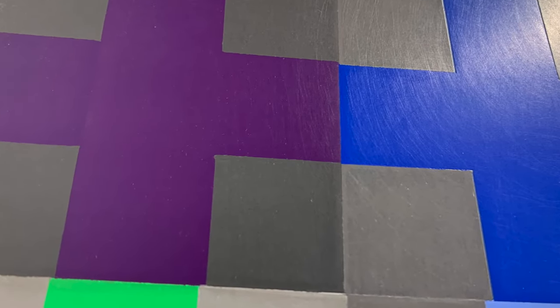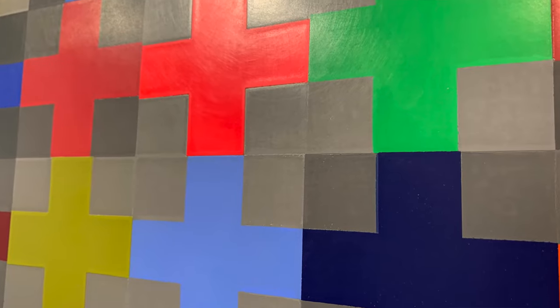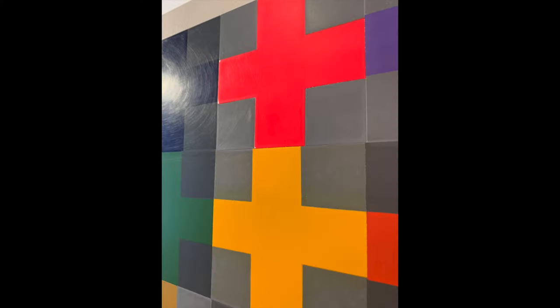These paintings in particular — the surfaces are really important, and in a picture it's hard to appreciate that. It's definitely true that in person there's a deeper level of experiencing them.